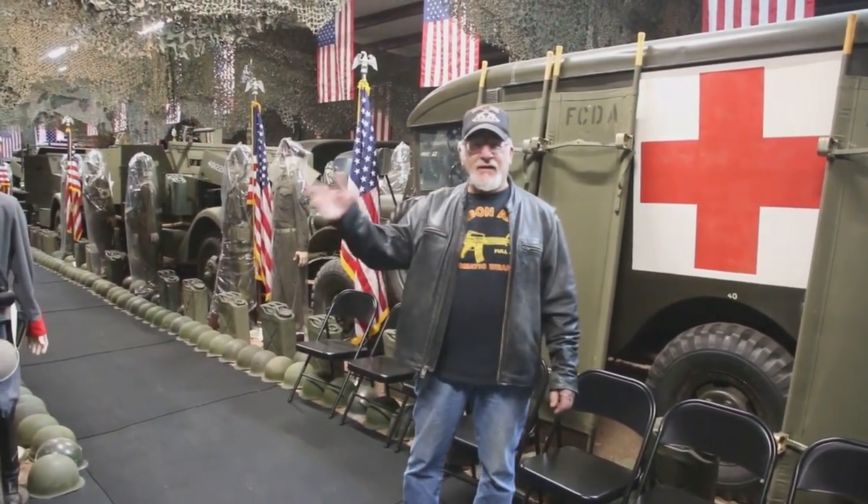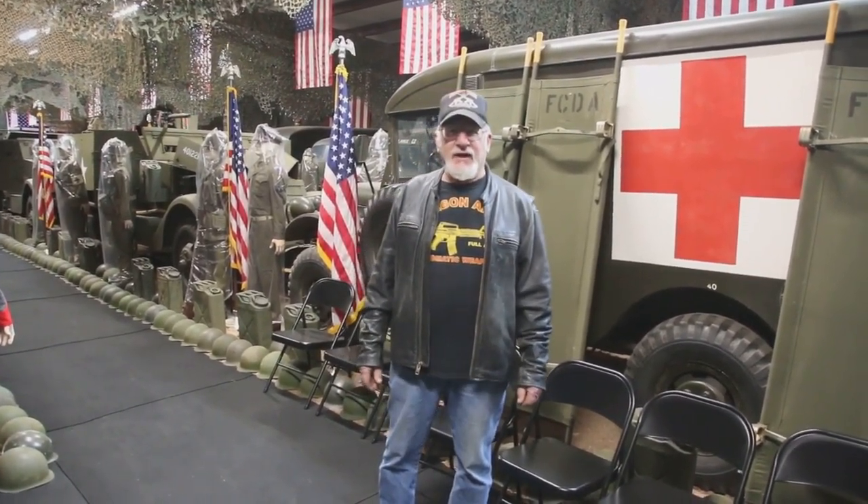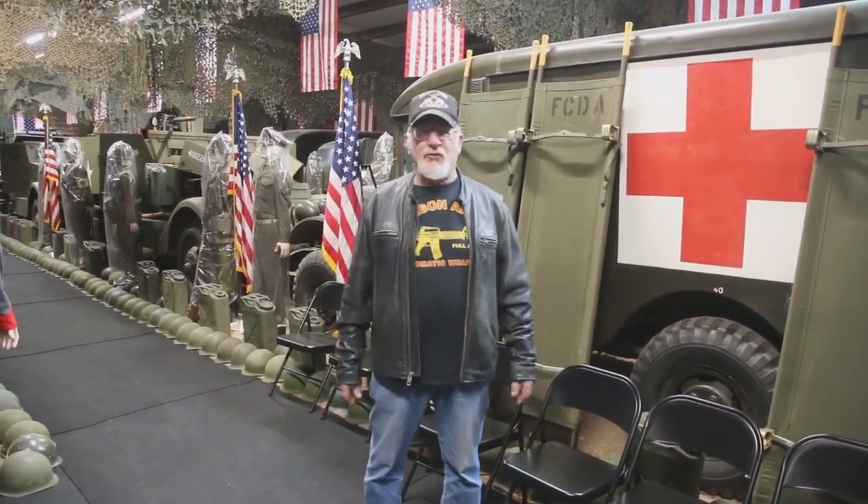I'm in the Colorado Springs Military Museum and my whole crew is pretty excited. We open up the museum April 9th on a Sunday at 10 o'clock, and after that it'll be open every Sunday at 10 o'clock, Wednesday and Friday at 10 o'clock. No reservations needed — you just show up before 10 o'clock.